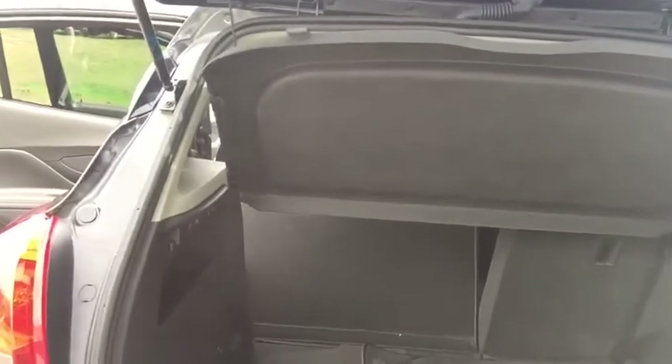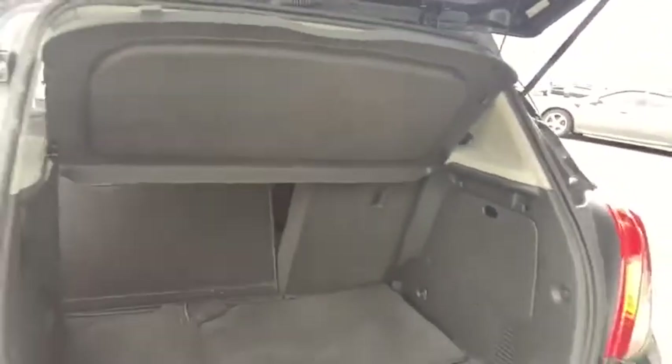You do get your spare tire located underneath this carpet right here. A privacy shade that is attached to the rear hatch, although you can remove it. And of course a couple of 12 volt outlets back here to charge if you need them.